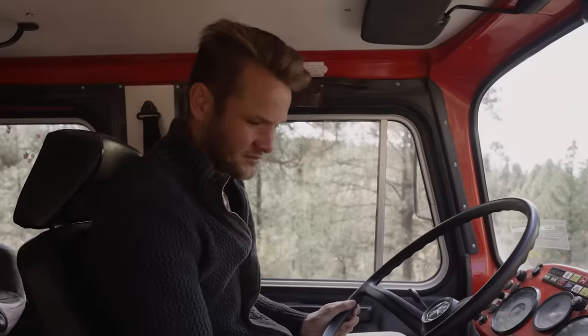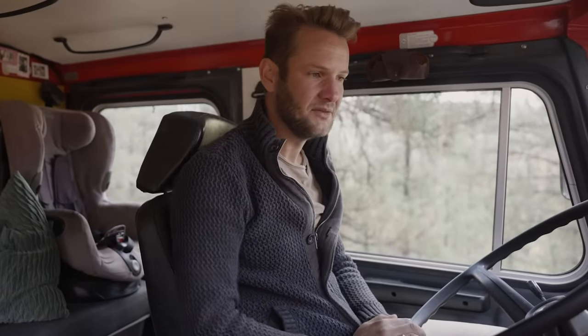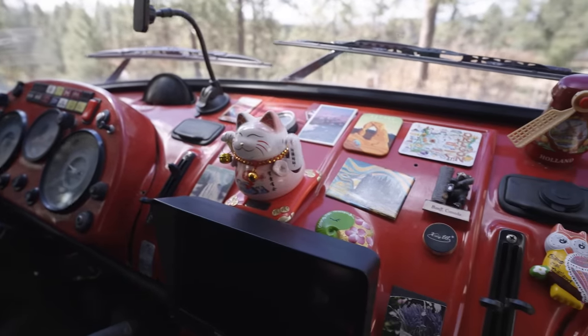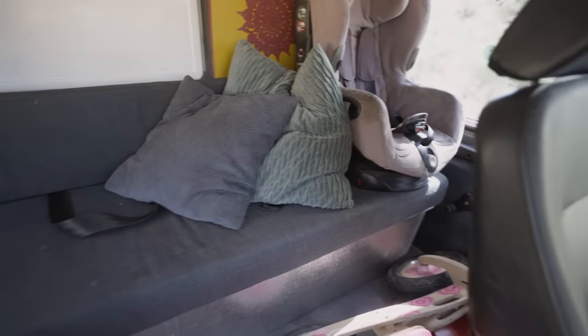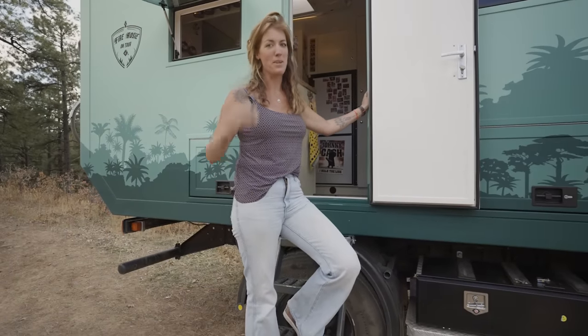Inside the truck, it's a five-speed manual — dog leg, just like a race car, apart from the speed. We've got four cameras that give a surround view of the truck, which are very useful because there isn't much visibility otherwise; the mirrors are very small. The truck was designed in the 1950s, so the ergonomics definitely show that. In the back where the kids are, this sofa also acts as a spare bed for visitors, and there's loads of storage below.